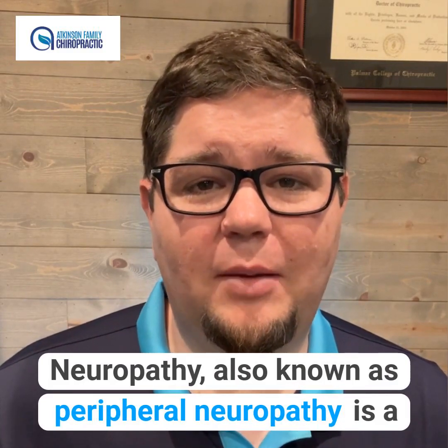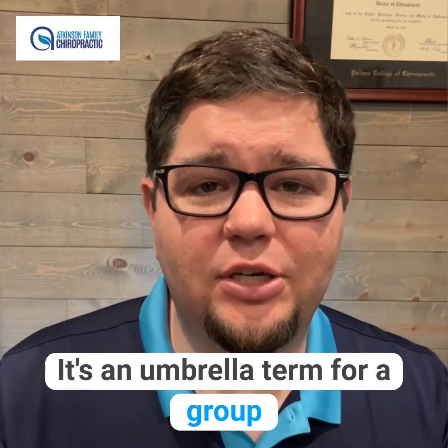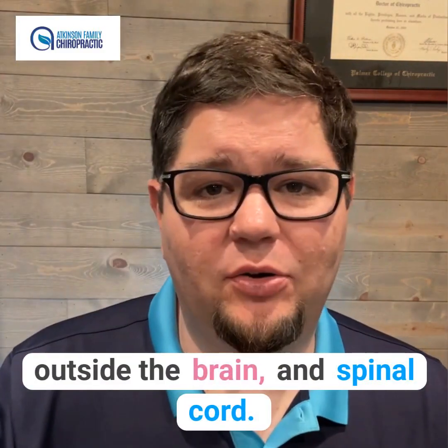Neuropathy, also known as peripheral neuropathy, is a condition that affects the peripheral nervous system. It's an umbrella term for a group of disorders that affects the nerves outside the brain and spinal cord.